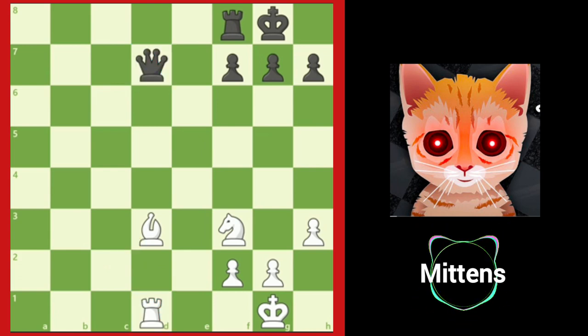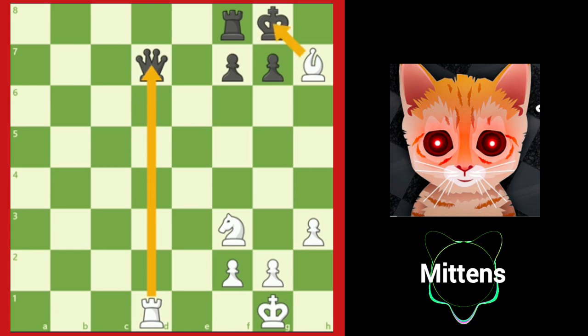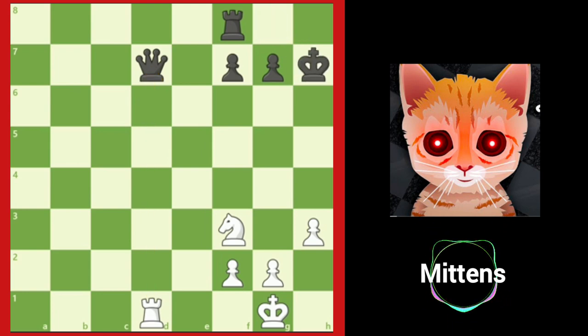Can you find a more forcing move that will discover an attack on the Black queen but not let Black move the queen on the next turn? Very good — bishop takes h7. White discovers the attack on the queen, but Black cannot move the queen since Black's king is in check. After king takes h7, rook takes d7, White wins a queen and a pawn for a bishop.